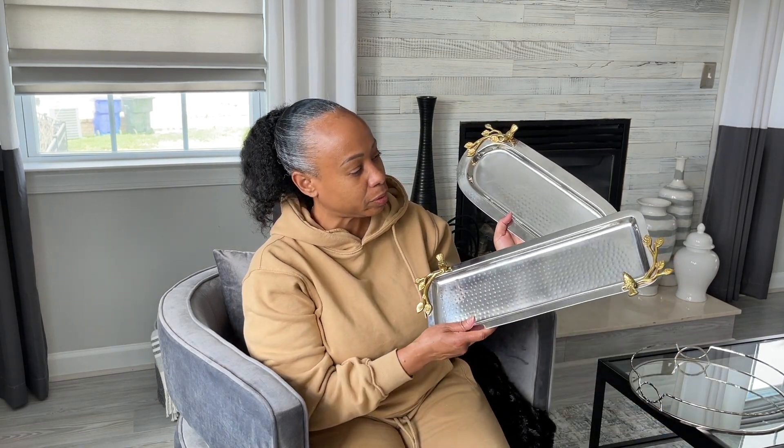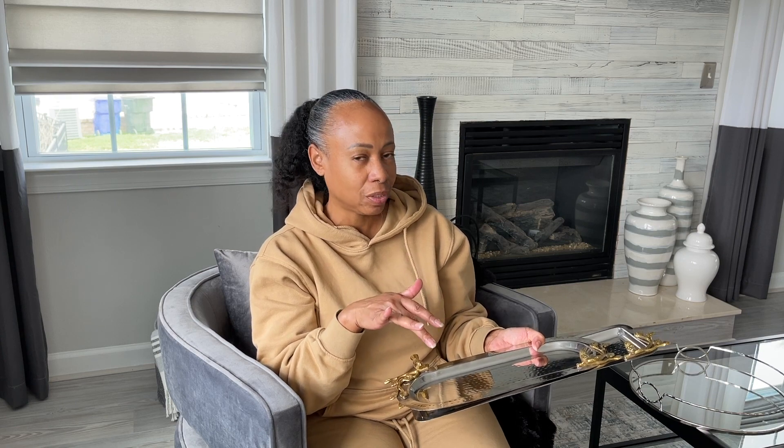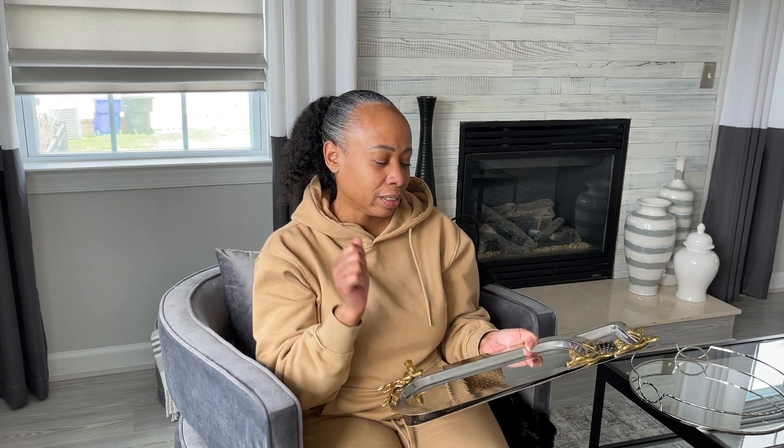From Ross, I picked up two of these trays. I thought they would be really cute for Easter or to make a charcuterie board, or to display decorative items for any holiday. They have little gold detail with little birds and they're silver. I thought about spray painting them black, but I think I have too much black and brass now, so I may just leave them silver.